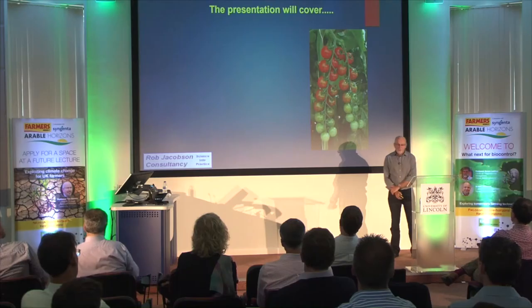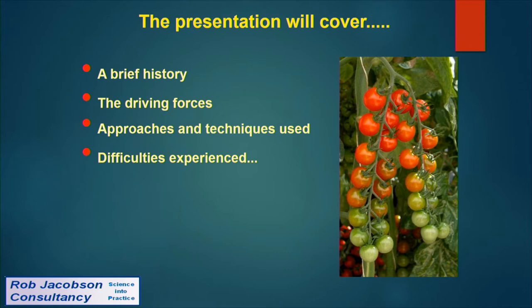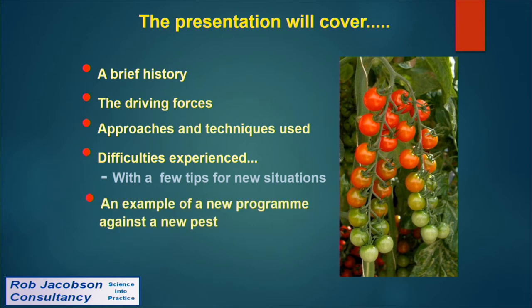The presentation will cover a brief history of the subject, the driving forces that have taken the glasshouse industry down this route, the approaches and techniques used, the difficulties experienced, tips for new situations for people thinking about embarking on this journey, and an example of a new programme for a brand new pest that's attacking our crops.